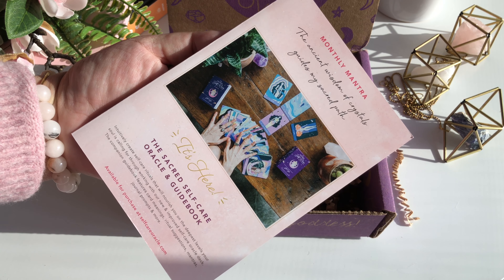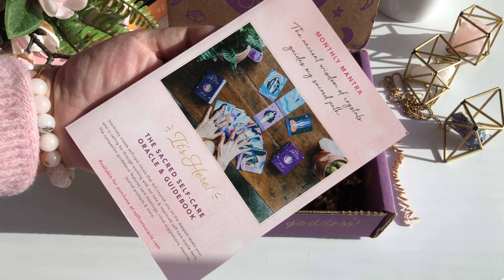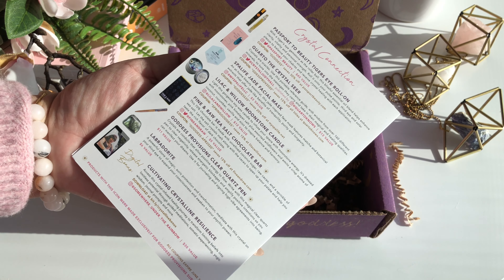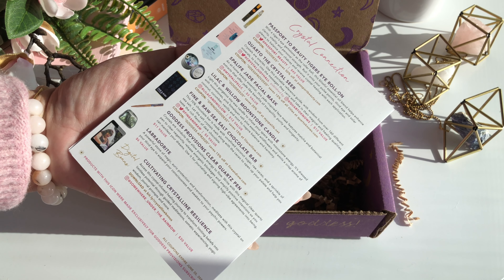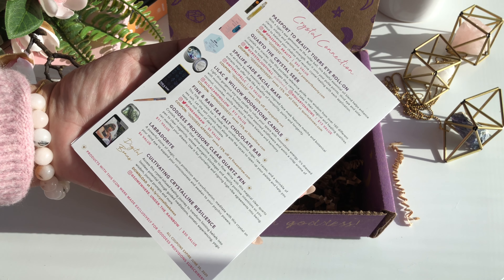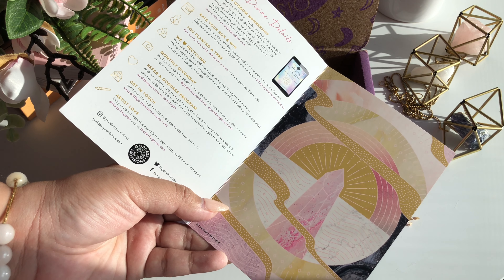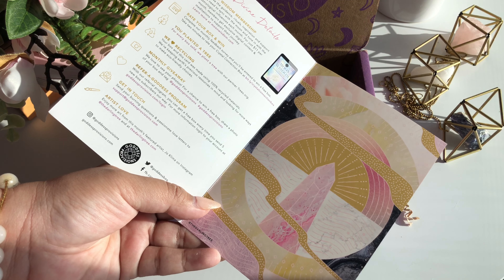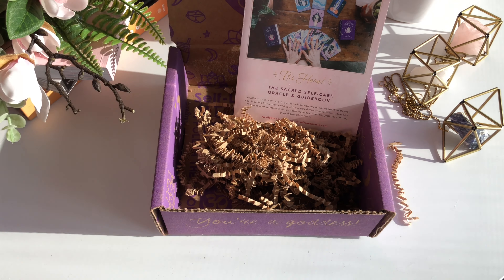The booklet will have your monthly mantra as well as amazing details on the products, including the product prices. I always like to see those to see if I am getting my money's worth — and I definitely feel like I did get my money's worth for this month. Goddess Provisions costs about $33 a box, and for what I paid, I am super excited and in love with this subscription box. I cannot wait to receive more of their boxes.